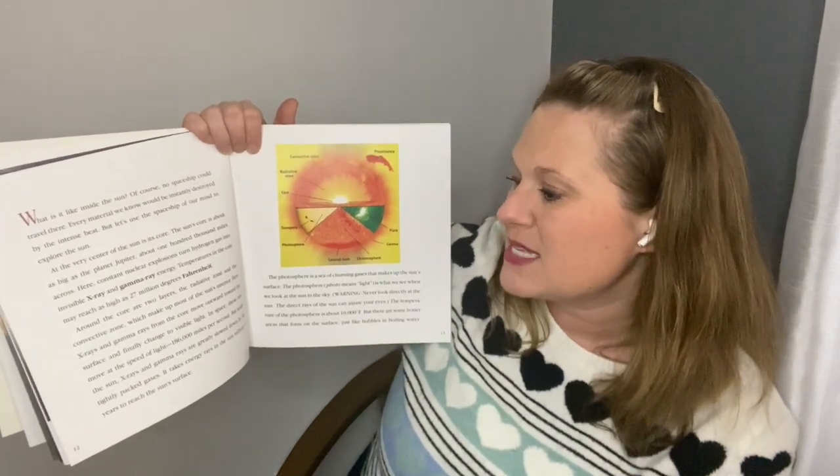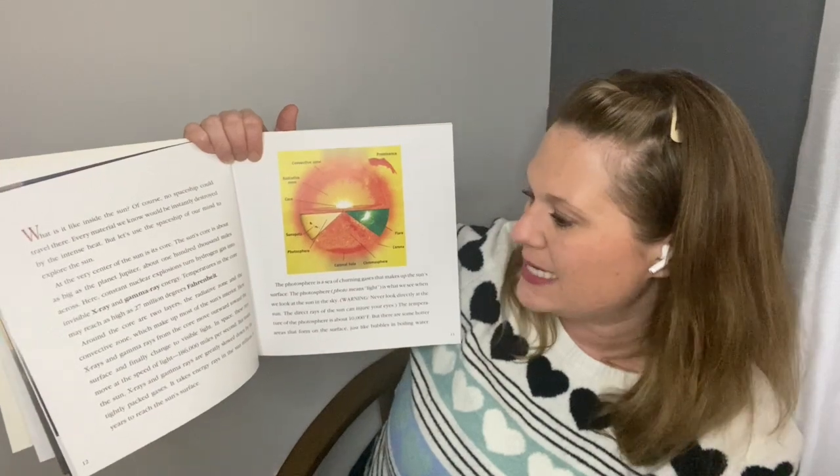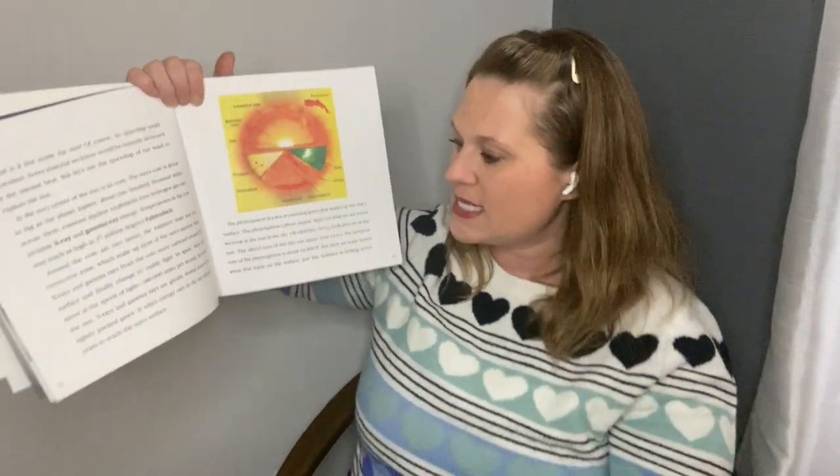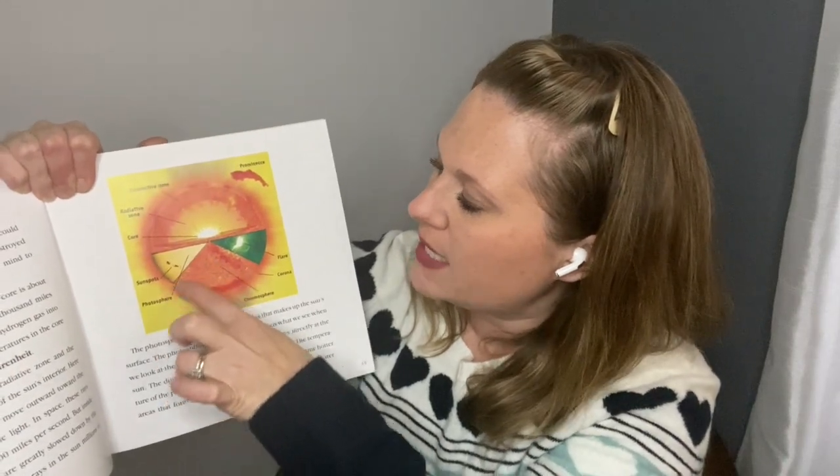Inside the sun, X-rays and gamma rays are greatly slowed down by the tightly packed gases. It takes energy rays millions of years to reach the sun's surface. The photosphere is a sea of churning gases that make up the sun's surface. Photo means light — it is what we see when we look at the sun in the sky.